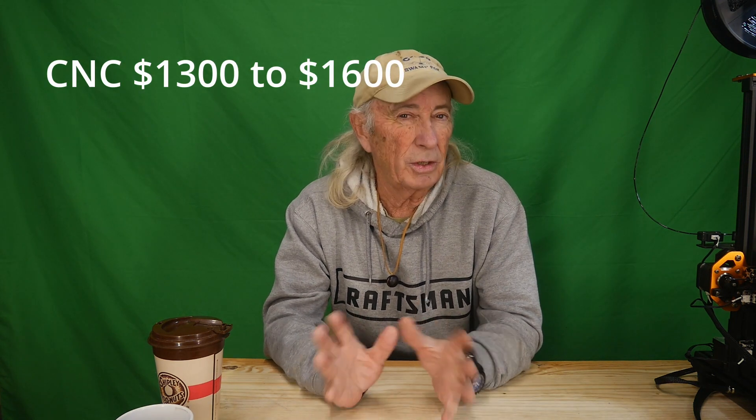Right now we're just talking about bang for the buck — something that will give you a good experience at the hobby level. The CNC machine is going to hit a little high. I'm hoping to see prices come down, but to have decent power to cut hardwoods and run metals, you're going to spend quite a bit. Out of the three, CNC machines hit the highest prices — something like the LongMill, which I really like, runs between thirteen hundred and sixteen hundred dollars.